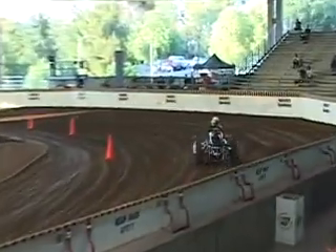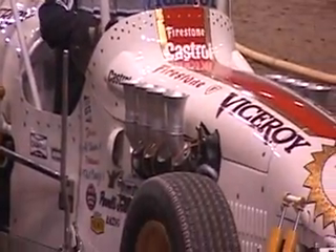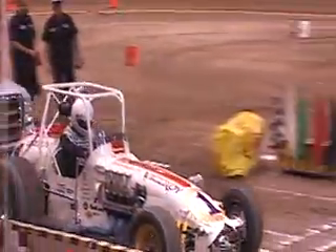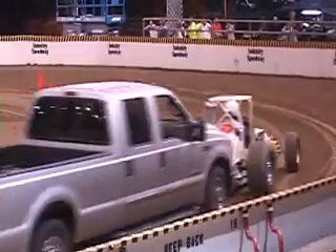Now this is a dirt champ car, right? Not a sprint car — a dirt champ car. Yeah, that's a dirt champ car with an eight-cylinder Offy. Now this was the state-of-the-art killer model in the early 1970s — this was the one that Al Unser Senior drove, right? That's correct.